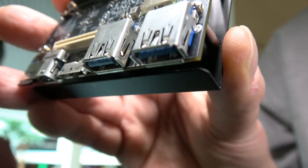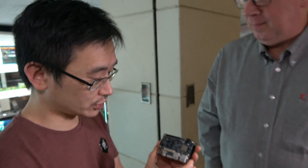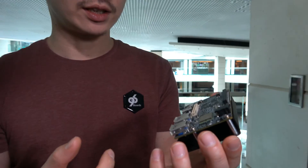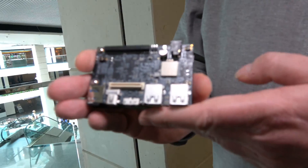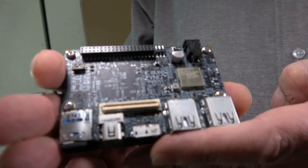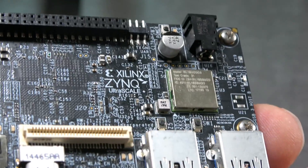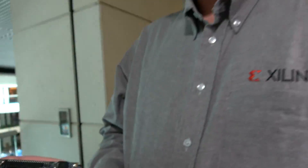Here we have a brand new Ultra96 board, which we launched yesterday with Xilinx and Avnet. This board has a lot of very unique features and we're really excited about it. This is the Zynq UltraScale+ FPGA with an ARM A53 SoC on-chip — a very popular Xilinx FPGA solution.